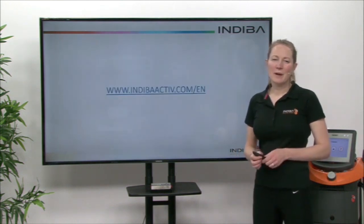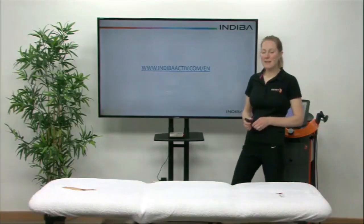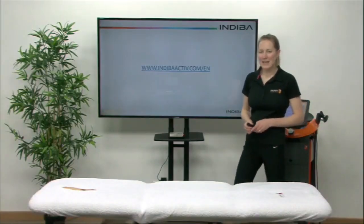For more information about Indiba Active, you can go to our website at indibaactive.com/en.